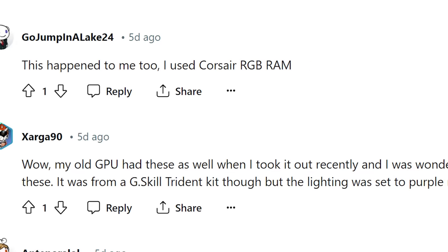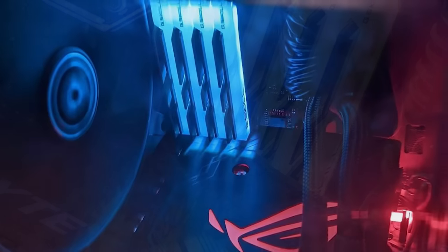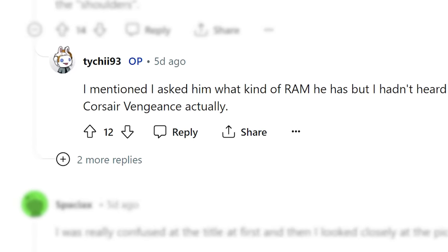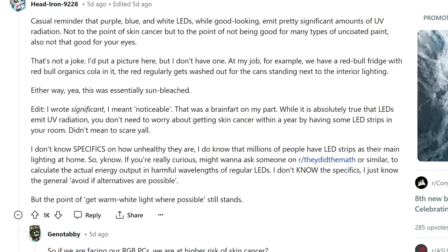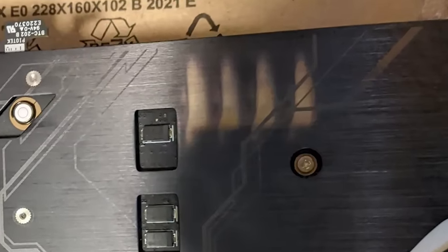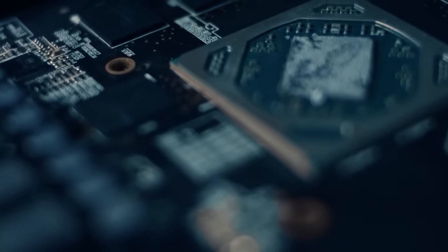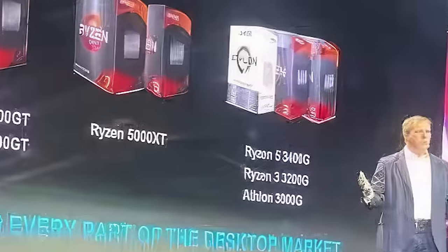Another user's 1080 Ti by Asus shows a similar issue, so it can clearly happen across multiple vendors. The memory used included G.Skill Trident in some cases and Corsair in another, so that doesn't appear to be the cause. Theories range from UV being emitted by the diodes to poor anodizing on the aluminum backplates. It'll likely be some time before we know how widespread this is, but for now you may want to take a look at your GPU.